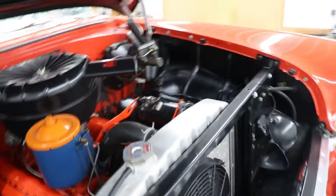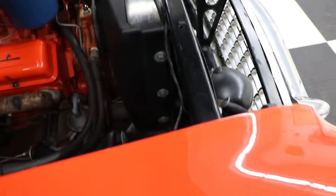It also has, in the interior, power windows. It has a power top — a power convertible top.